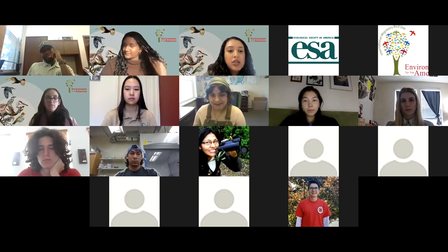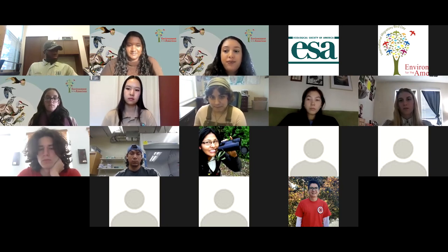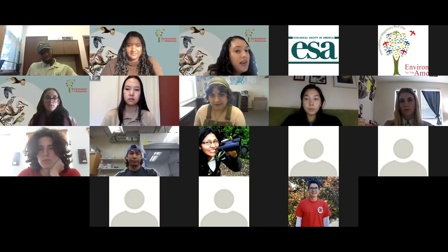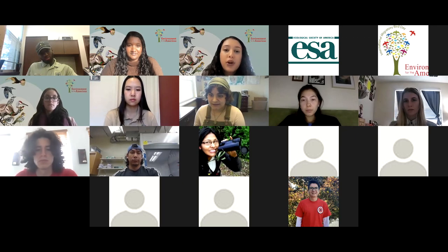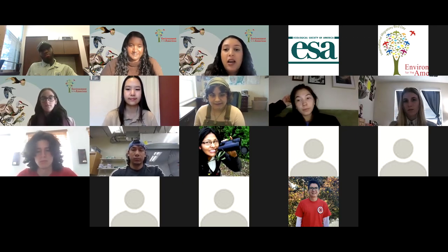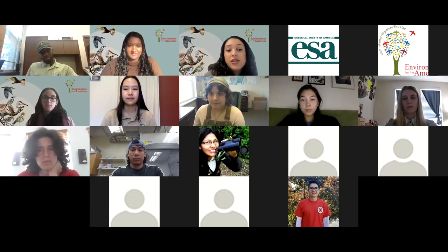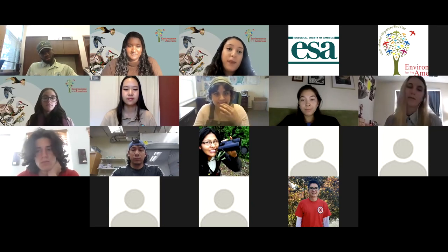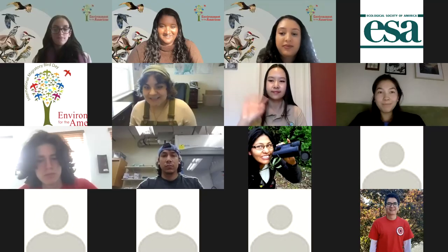We're down to the last few minutes. It looks like there are no more questions. Please feel free to email us. Brooke, Griselda, Lonnie — thank you so much for presenting and taking the time out of your days to be here with us. We hope to see all of your applications this year. Thank you for being here. Bye everyone!